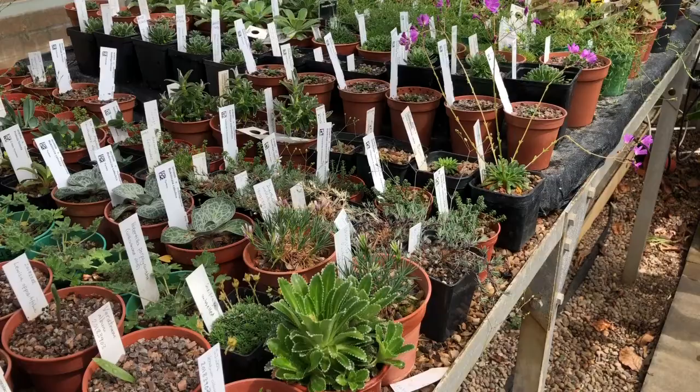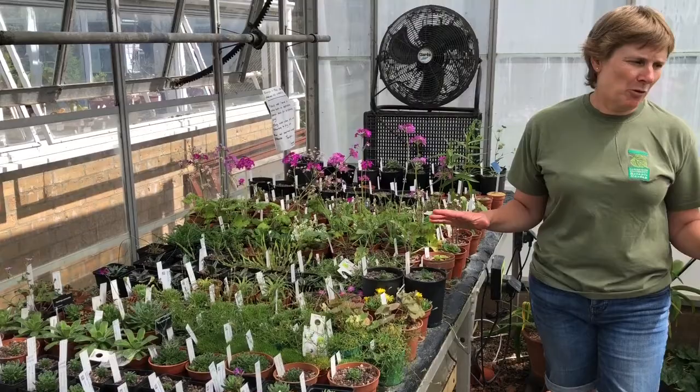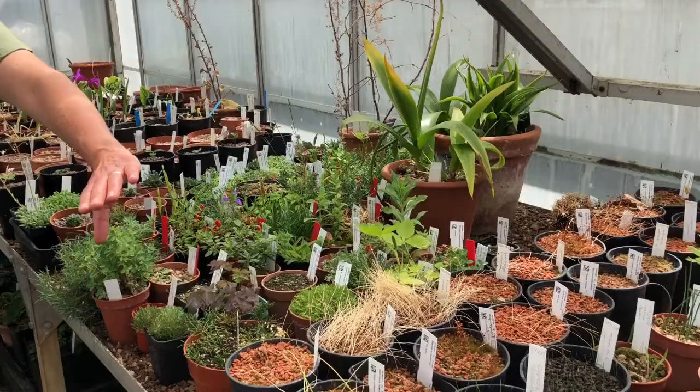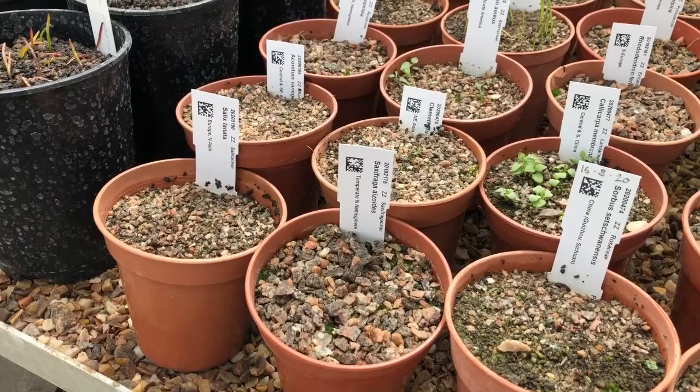It's always a real treasure trove getting to look behind the scenes and see what everybody's growing in these houses. You can see plants that are newly pricked out — a number of saxifragas along the side here, but also just inside the doorway pots with seeds and seedlings coming up, and this is always the real joy of horticulture for many of us.